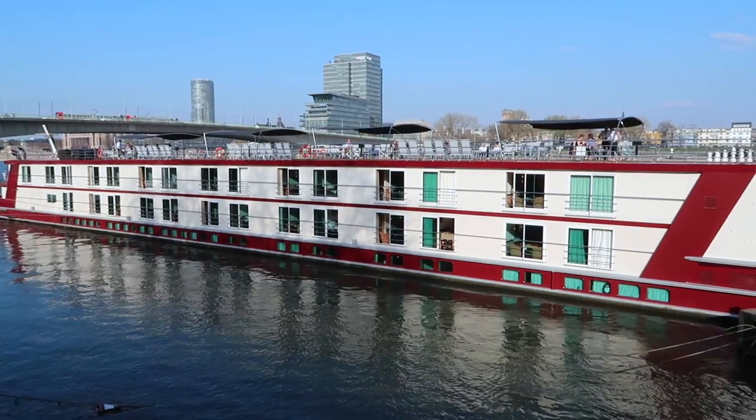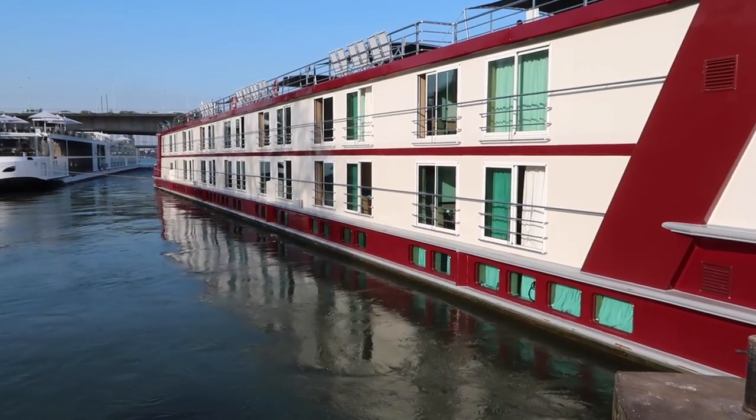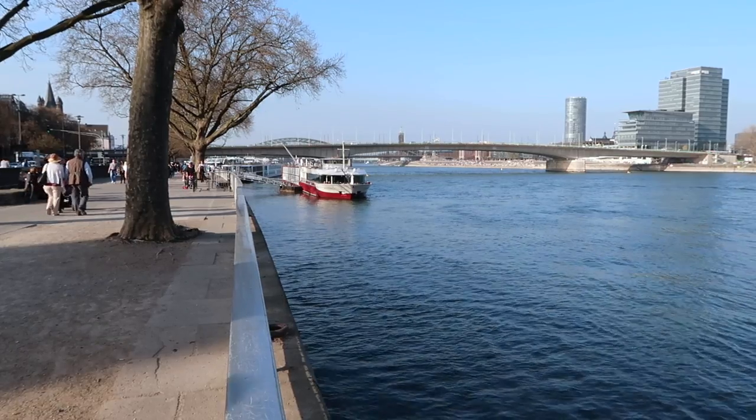Remember there is only one accessible cabin, which is the one I was staying in — cabin 326. Hopefully you enjoyed that video and found it helpful. I'd love it if you left a comment, but more importantly if you like the video please subscribe to the Tips for Travellers YouTube channel.